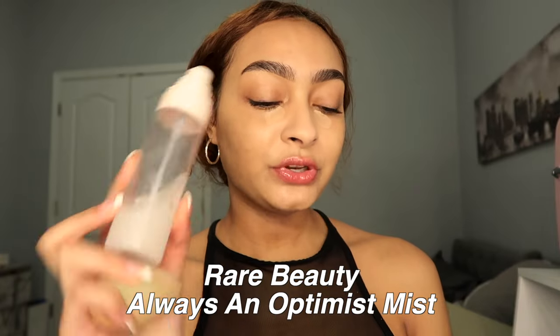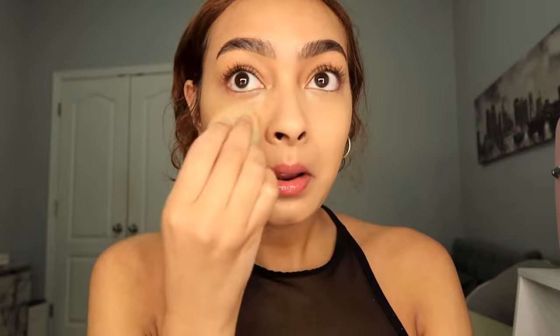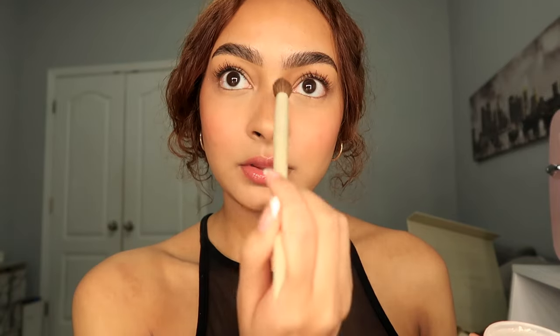I just sprayed the Rare Beauty mist all over my face to blend out my concealer. I'm also going to use some Rare Beauty powder. The tinted moisturizer is looking so good — I highly recommend it so far. My skin looks really healthy and glowy, like a glow from within. I feel like this is perfect for a natural makeup day.